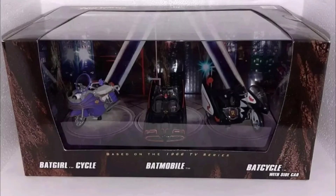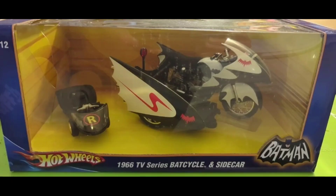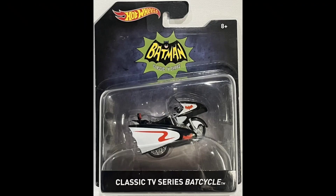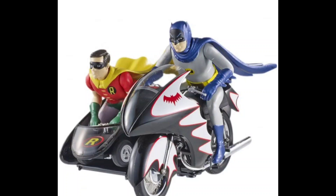And here we have the 2008 San Diego Comic-Con Hot Wheels 3-Pack with Bat Cycle and Batgirl Cycle. And the Hot Wheels 1/12th Scale Classic TV Series. Hot Wheels Elite 1/18th Scale. And the Hot Wheels Bat Cycle on card. And the Mattel 1/12th Scale — you're seeing it here by Hot Wheels Elite, in box, and there it is loose.